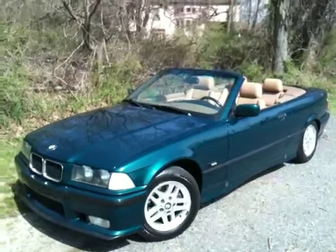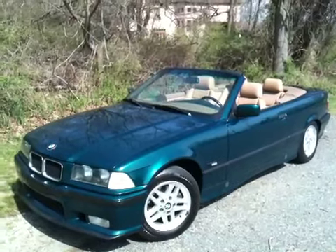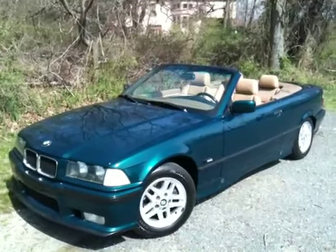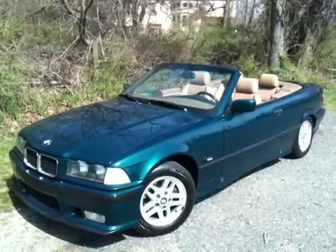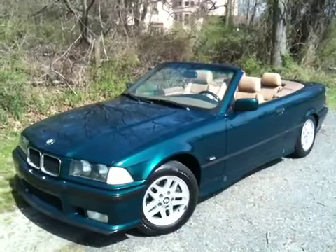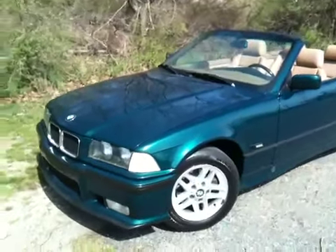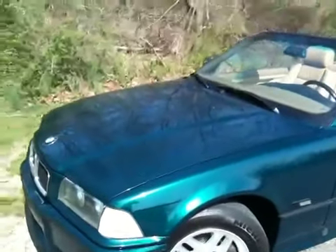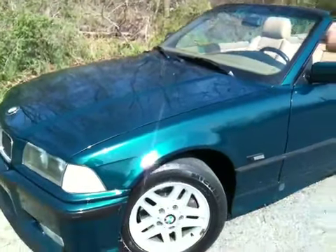Hi folks! Thanks for taking a peek at our 95325i Convertible. This is just a video to give you a little bit more insight on the car, a little bit more detail. The car is a 95325i Convertible in Boston Metallic Green.